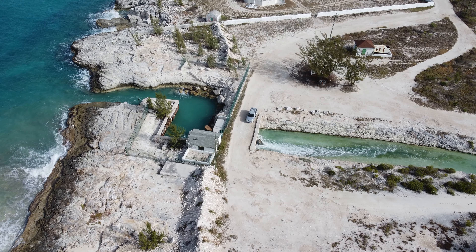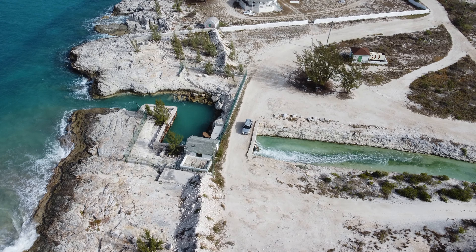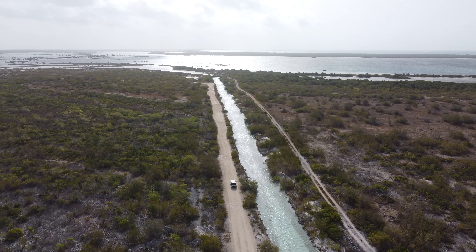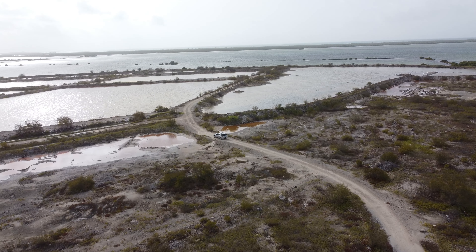Next to the lighthouse is the pumping station which pumps millions of gallons of ocean water yearly to the salt plant. The water is aided by gravity and travels inland in an eight-mile-long channel to the sixty holding ponds where the water evaporates.